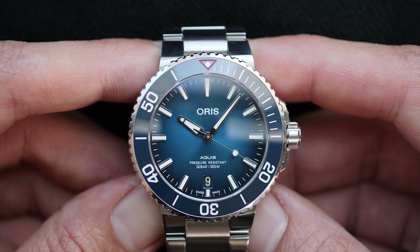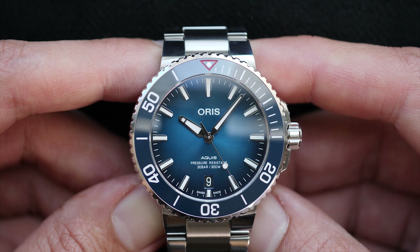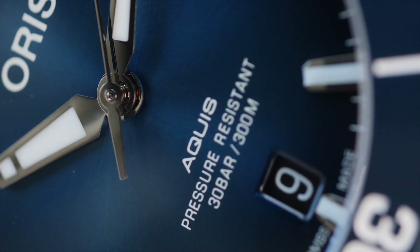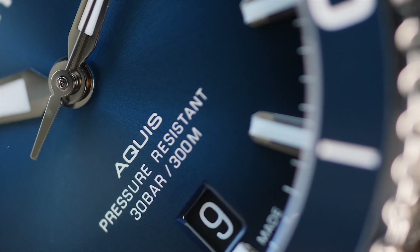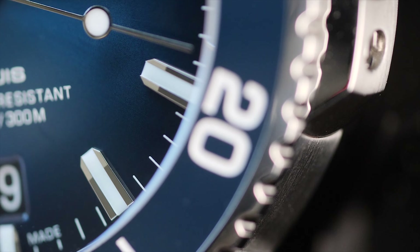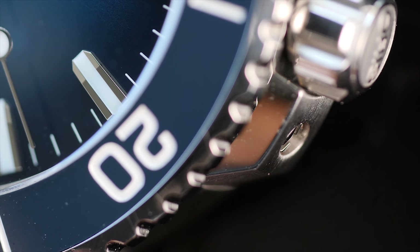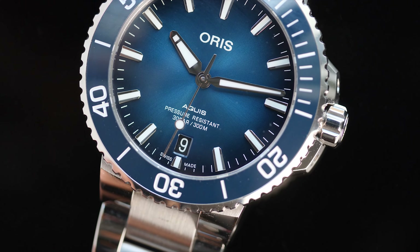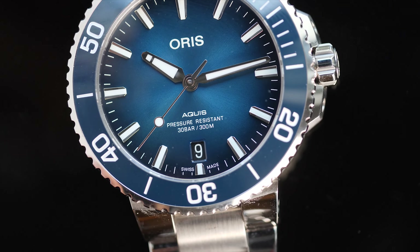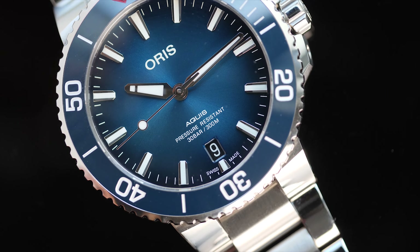Oris Aquis Clean Ocean is an outcome of a partnership between Oris and an ocean conservation organization committed to turning plastic into energy, called Pacific Garbage Screening. The organization is developing technology to keep ocean water clean by capturing plastic before it enters the ocean. The estimate is that about 700 tons of plastic enters the ocean every single hour, and if necessary steps are not taken, there will be no clean water — in only the next 30 years, we may have more plastic in the ocean than fish.